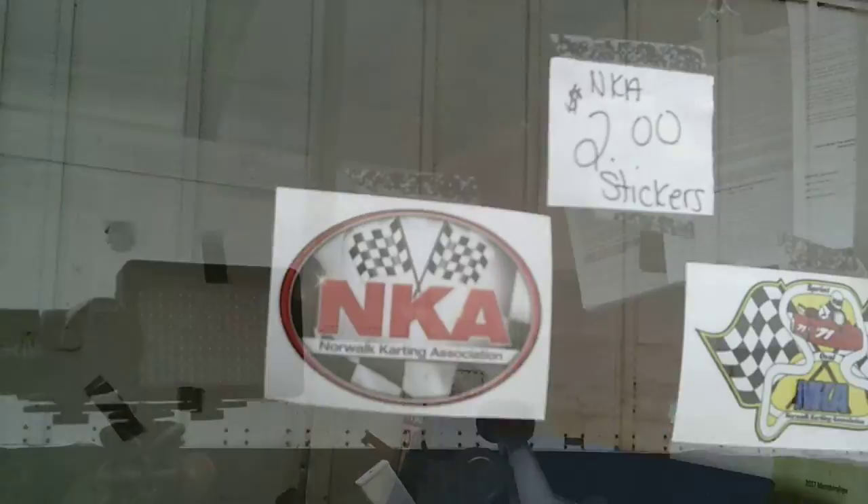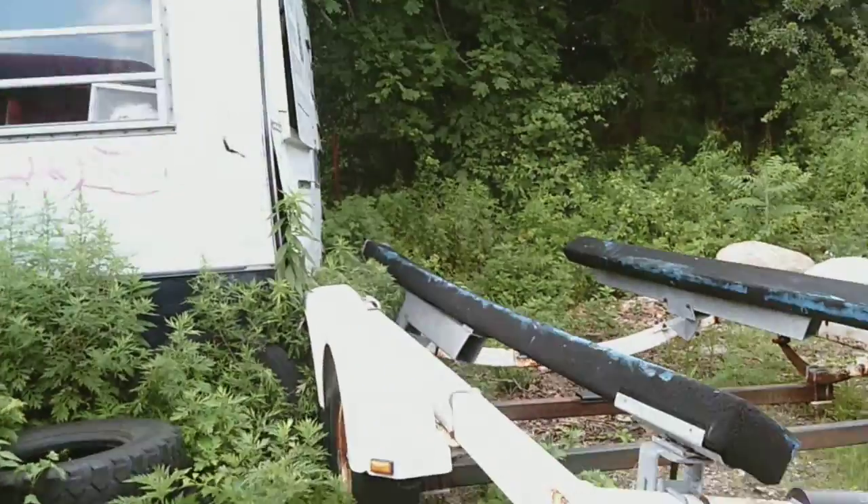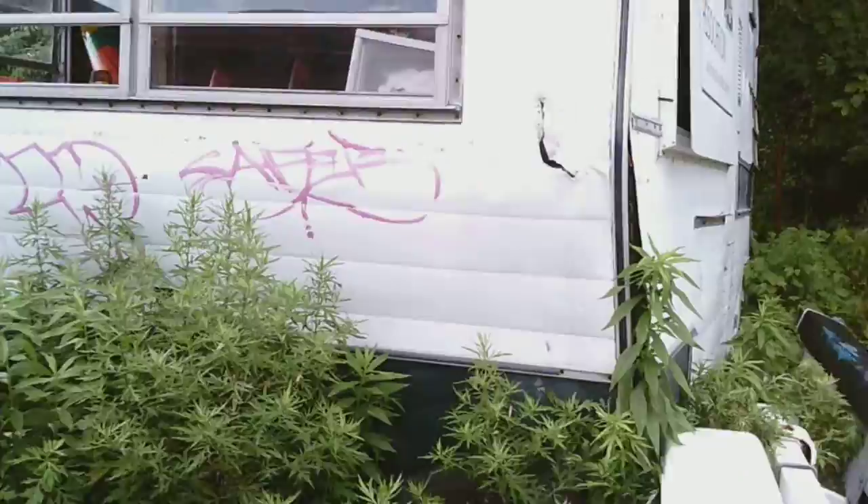Whoa, whoa, whoa — you can get $2 stickers. What is this?